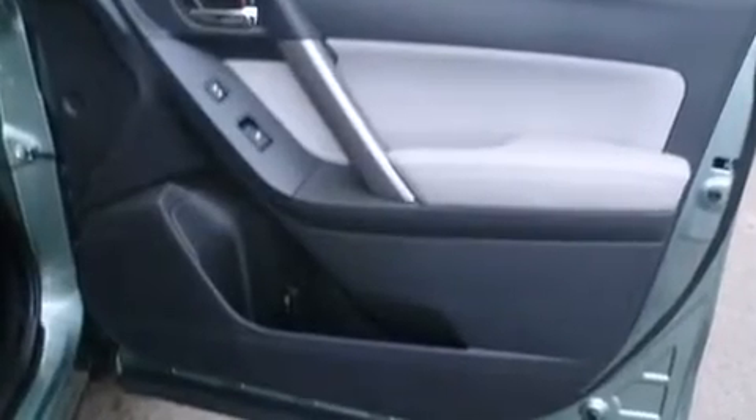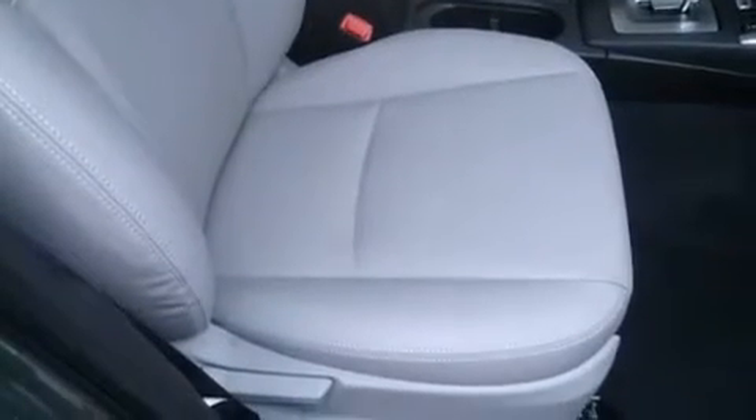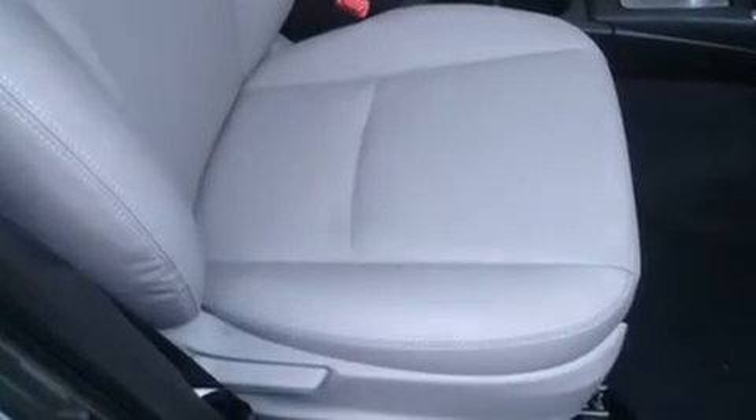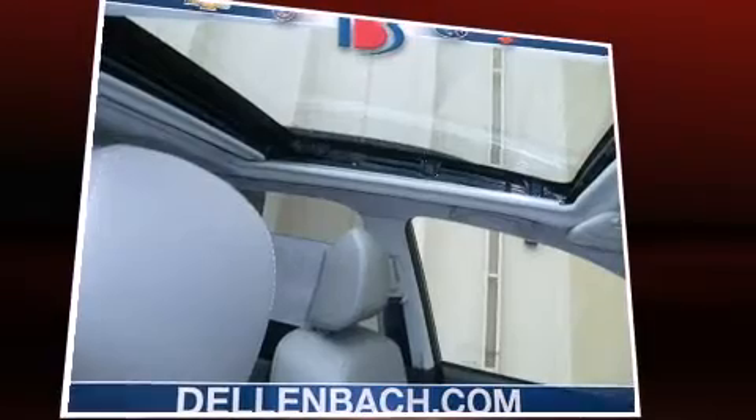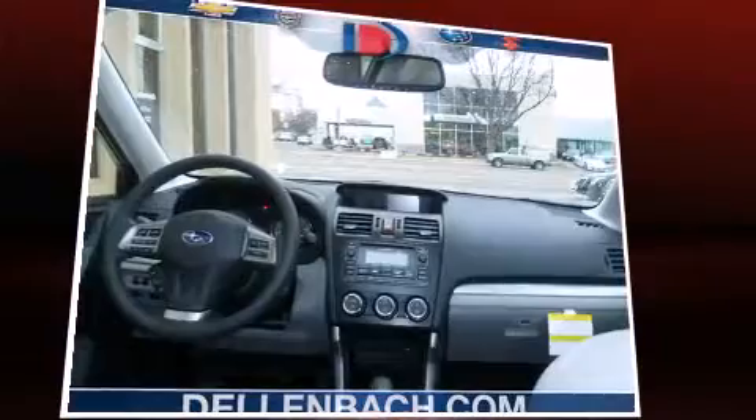Subaru prioritized comfort and style by including one-touch window functionality, heated seats, front fog lights, heated door mirrors, and more. Features such as automatic climate control and leather upholstery prove that economical transportation does not need to be sparsely equipped.